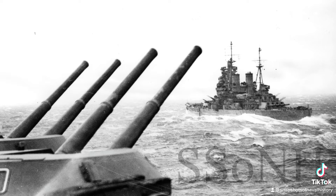Only a few weeks later, on May 1, the destroyer HMS Punjabi would be cut in half after turning in front of the battleship to avoid a possible mine.